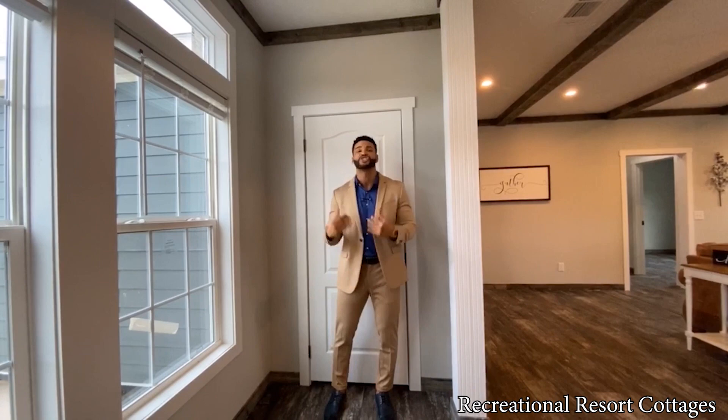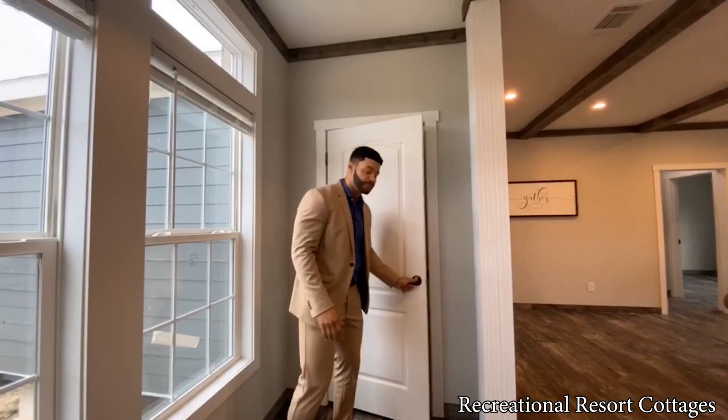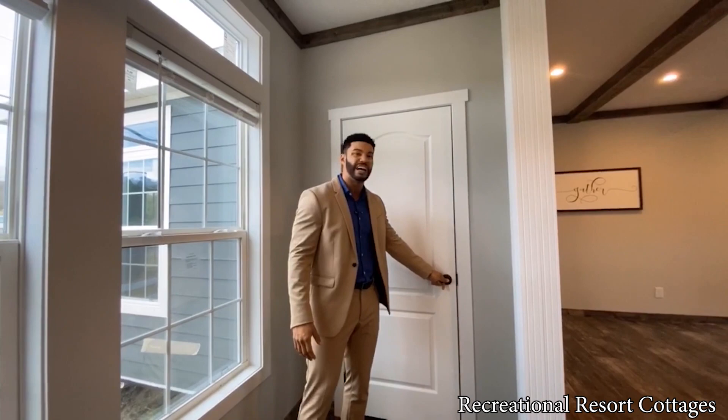We're right here in the foyer of the home. As soon as you walk in, you are greeted by beautiful things like this fixture right here above. You've also got the double windows right here, and the coat closet with additional storage in there for everybody to put their coats up. Right behind these double posts — welcome home. You can see with this open floor plan, the functionality is endless.